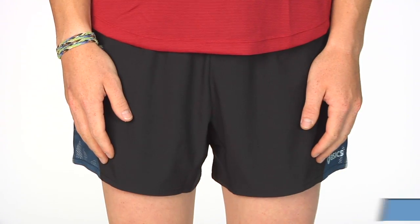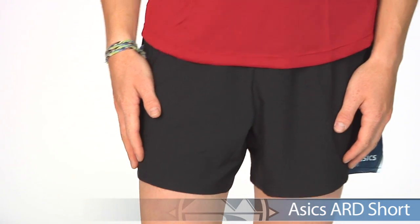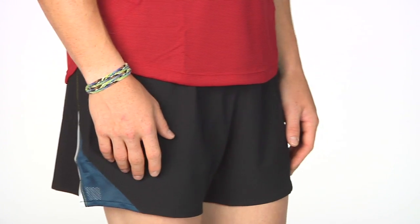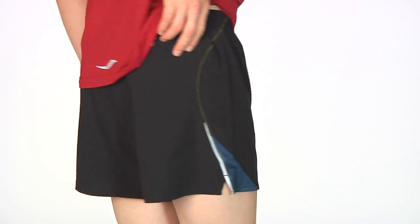For our last short we have Kevin in the A6 ARD Short. This is a stretchy, lightweight material that is really nice on your skin. It has a seamless, comfortable and supportive liner on the inside and a back hidden zip pocket to keep your essentials safe.